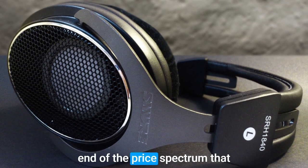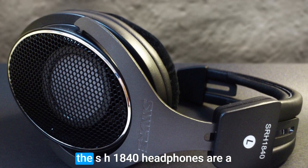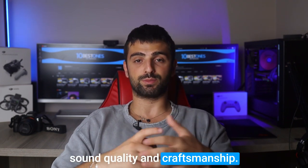Although they are on the higher end of the price spectrum and are known as some of the most expensive headphones out there, the SRH 1840 headphones are a worthwhile investment for dedicated EDM enthusiasts who prioritize sound quality and craftsmanship.